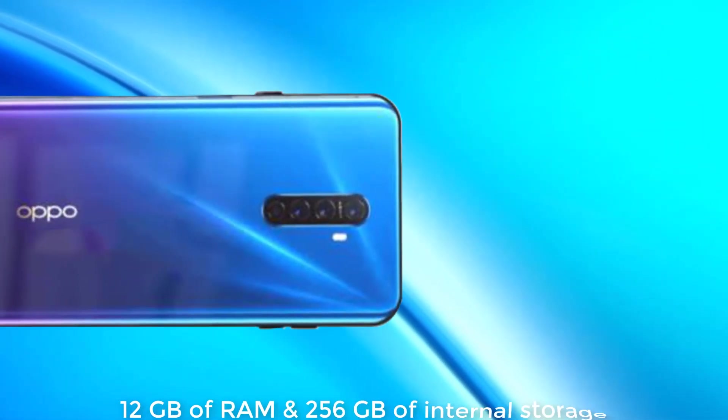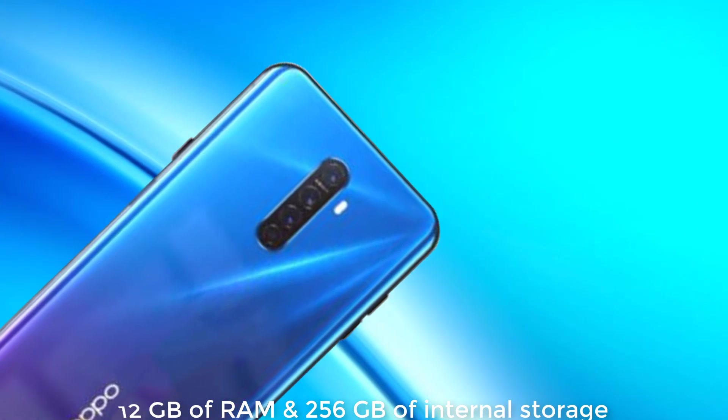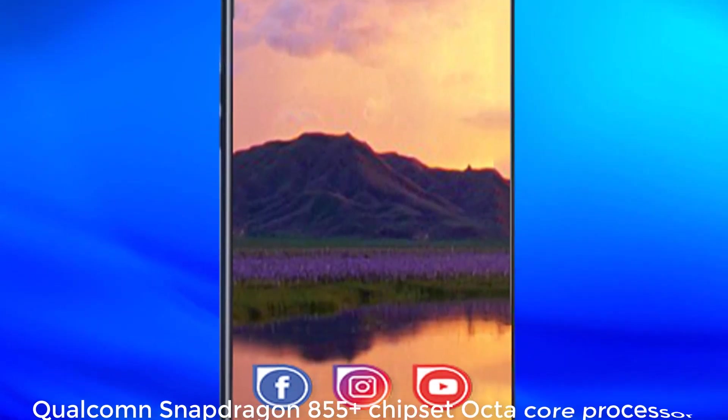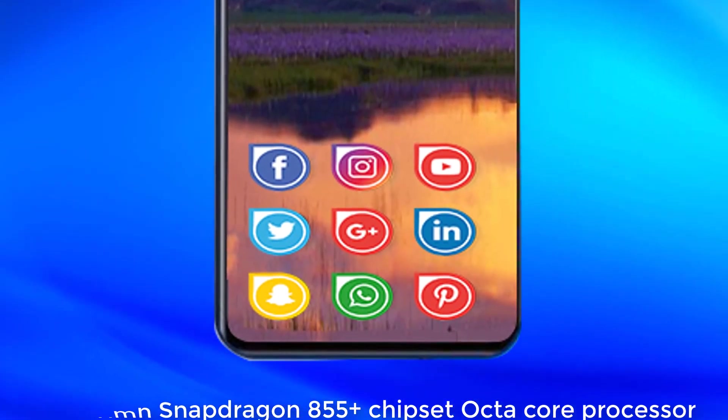The Oppo Reno AC comes with 12GB of RAM and 256GB of internal storage that cannot be expanded. It features a Qualcomm Snapdragon 855 Plus chipset with an octa-core processor.